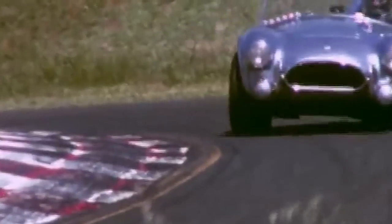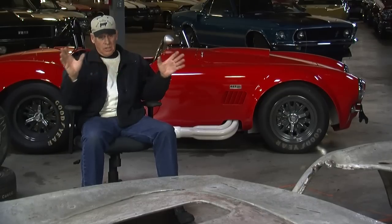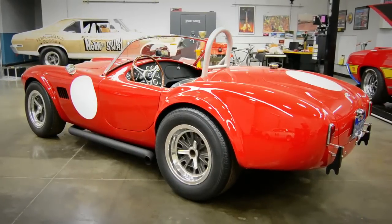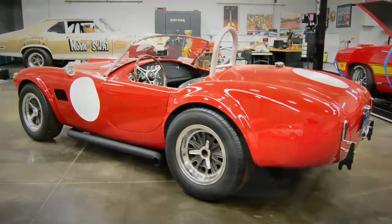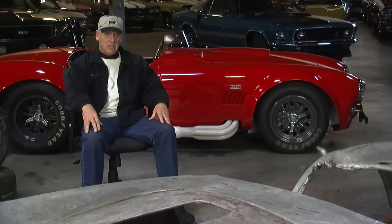Now everything is a rolling start, but then everything was a standing start — and that changes the game. When you're sitting on the front of the grid and you look back and you've got 36 cars behind you, you better get off the line right, because there's going to be guys all over you in a hurry. In 4.2 seconds you're going 60, and in 10 seconds you're going 100. If you make a mistake with 36 cars behind you, you've got a lot of problems.